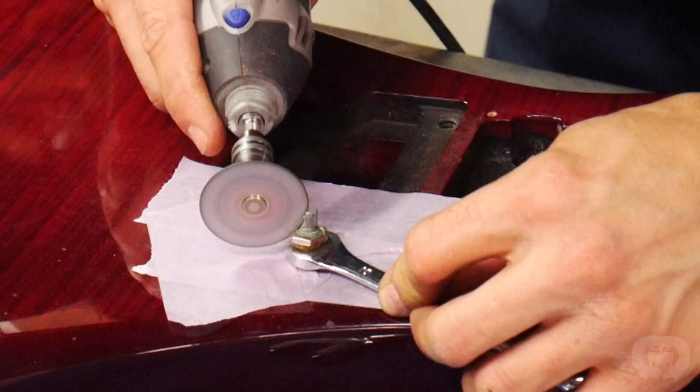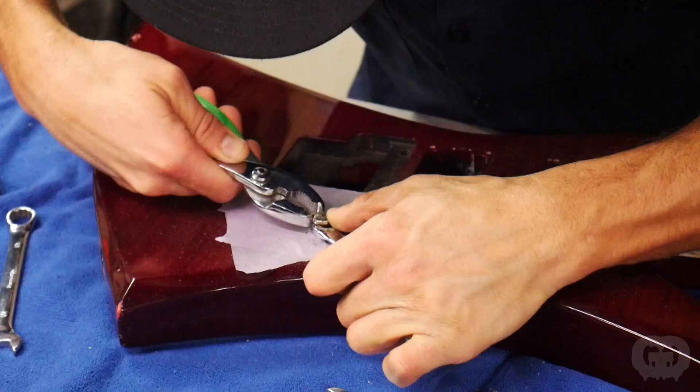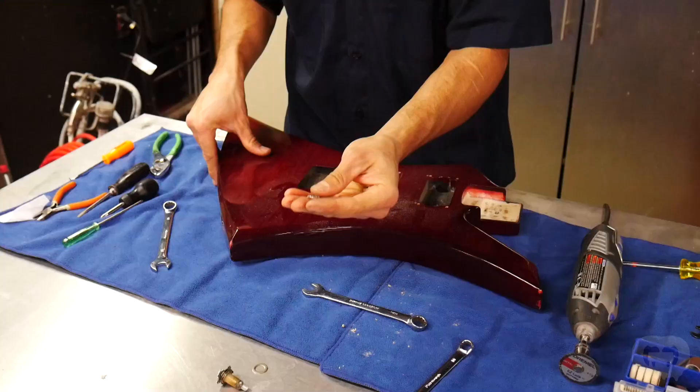Working on old beat-up guitars, you find a lot of weird things. This potentiometer was so badly corroded that the nut just would not come off, so we had to use a Dremel to cut the nut off and remove the pot. I'll be honest, I never really ran into this problem before, but it's no big deal when you have the right tools on hand. It would be a huge headache if we didn't have the right tools and this held up the job.